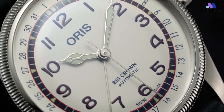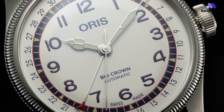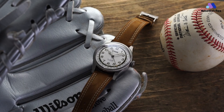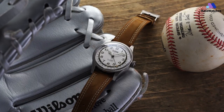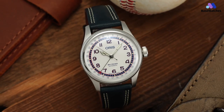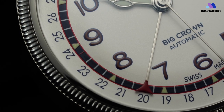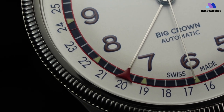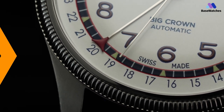Like the standard Big Crown Pointer Date, AORUS rates the Hank Aaron Limited Edition for a somewhat light 50m of water resistance. While many specifically themed limited editions may struggle to connect with enthusiasts outside their niche, the new AORUS Hank Aaron Limited Edition succeeds in creating something with truly broad appeal — a handsome, classically sporty riff on one of its core designs with a versatile, attractive colorway.